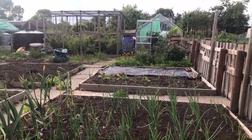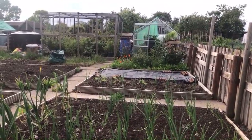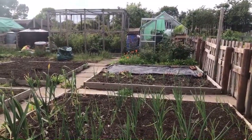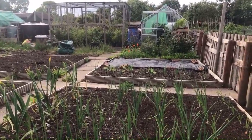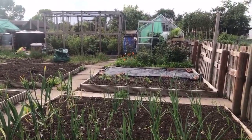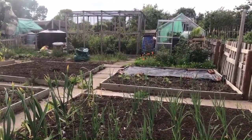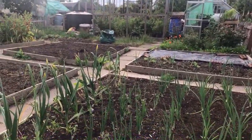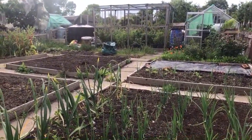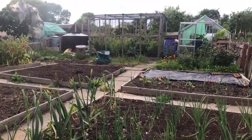Well, here we are on a sunny Saturday evening down on the plot. It's been quite cloudy most of the day but warm, and the sun's just come out in the last half an hour, so that's quite nice. Hi Tracey, thanks for joining me down at the allotment this evening.